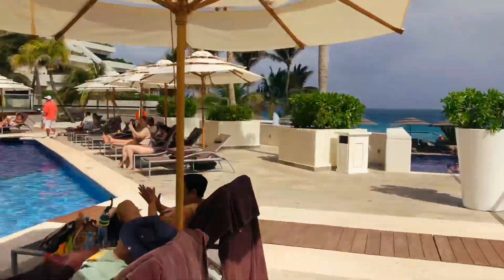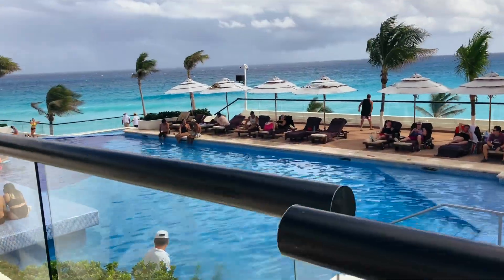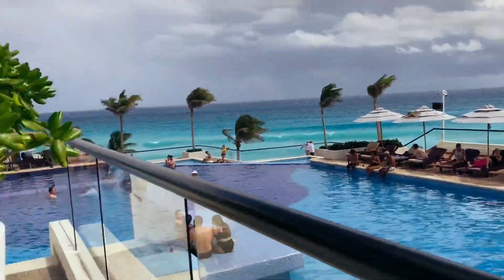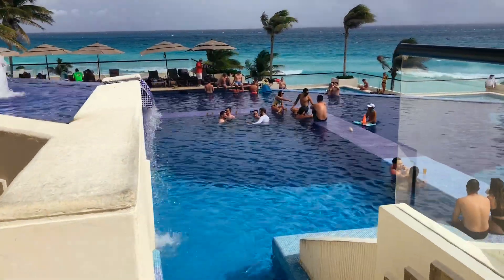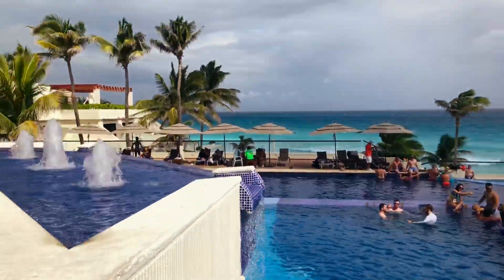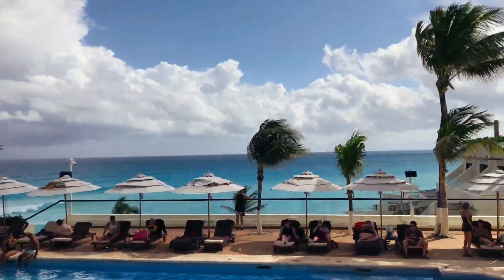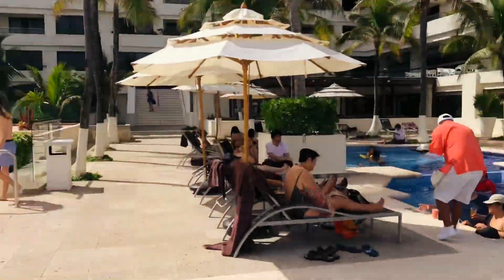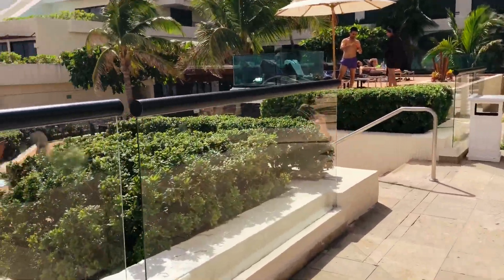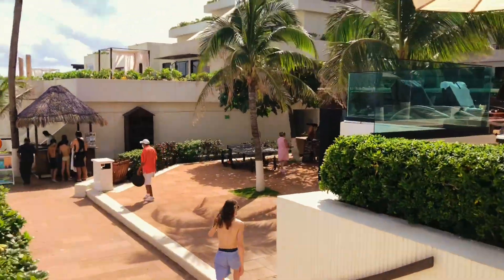These are the additional pools on the other side — this is where they have volleyball. The only problem I found with the pools is they were too cold for me. I'm probably a bit of a wuss with pool temperature, but I like to feel warm in the water and I was freezing when we were playing volleyball. This probably isn't the hottest time Mexico gets, but I personally would have liked them to be at least moderately heated.